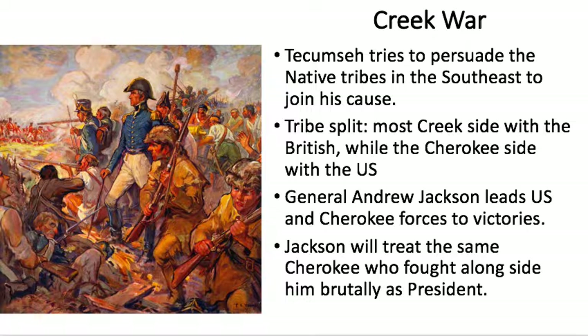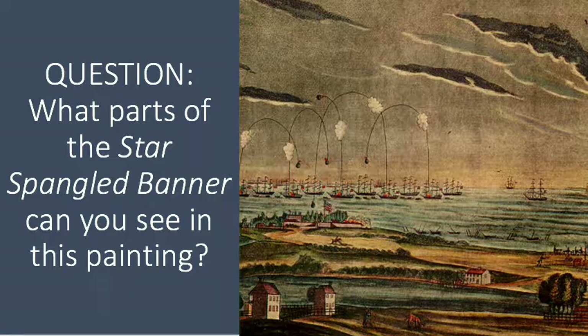We're going to do an art question today. Here is a painting of the Battle of Fort McHenry from the time period. What elements from the song the Star-Spangled Banner can you see in the painting? I'm also going to put a screenshot of the painting up with the video lesson so you can go back and look at it, or you can just pause it. Thanks for watching — have a star-spangalicious day!